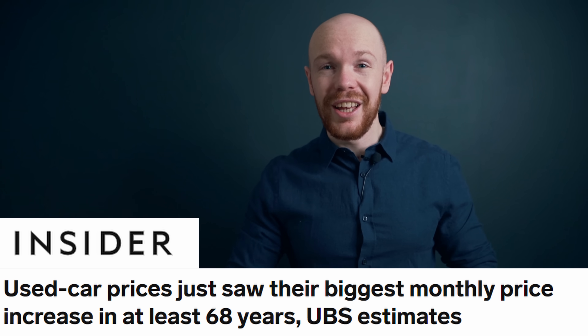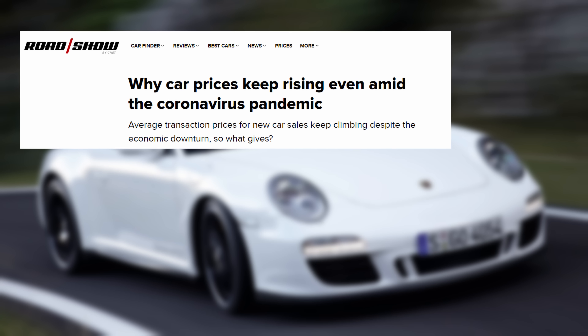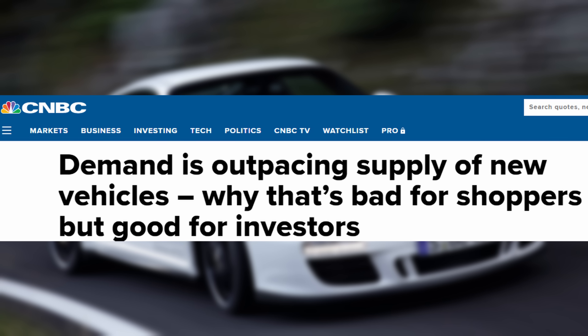If you've watched some of the other videos on my channel or are following the news about used car prices, then you know that prices surged during the last year. A combination of COVID-19 and a shortage in the chip sector is keeping supply of new cars low while demand is relatively high. So I don't need to tell you that 997 values followed that trend and increased.